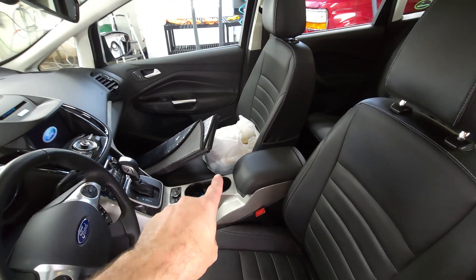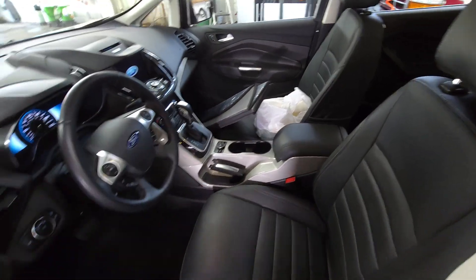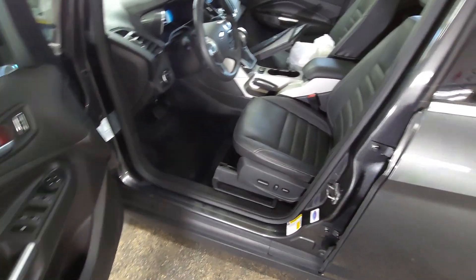All right, so everything I found loose is in that bag, which was already in here. Put your sun visor back there.